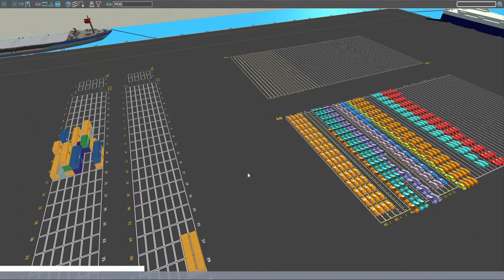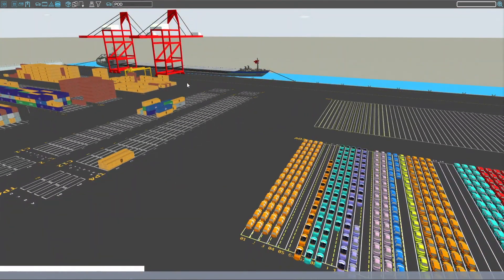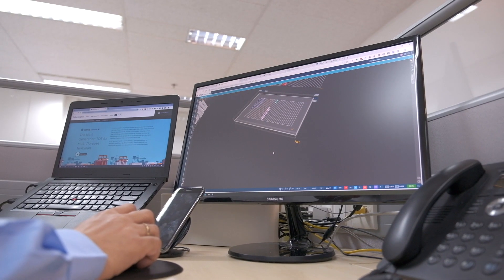The 2D and 3D views of the terminal provide real-time perspectives of the situation on the ground, eliminating the line-of-sight challenge with the terminal command centers.